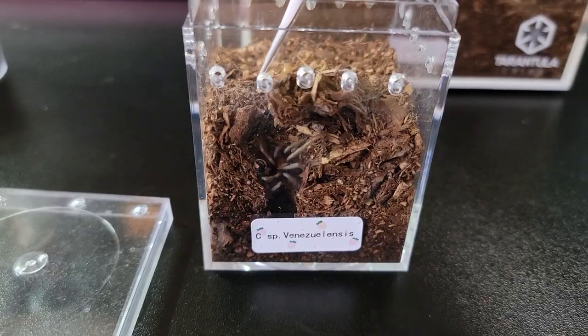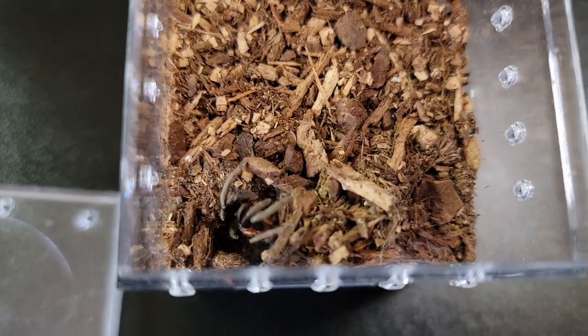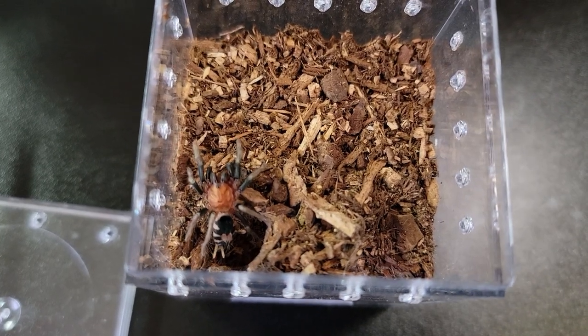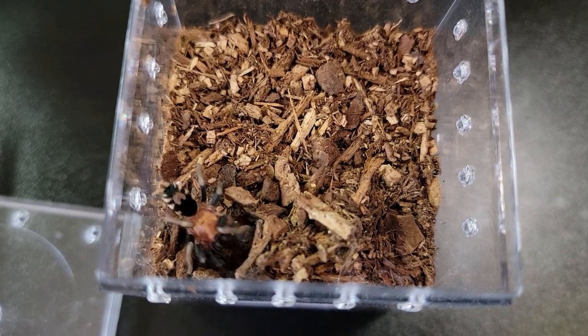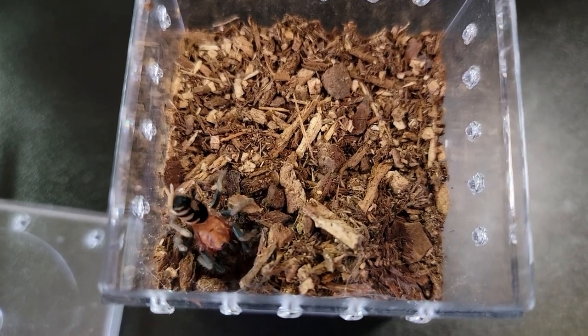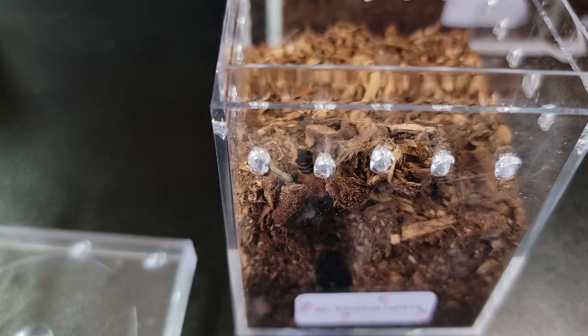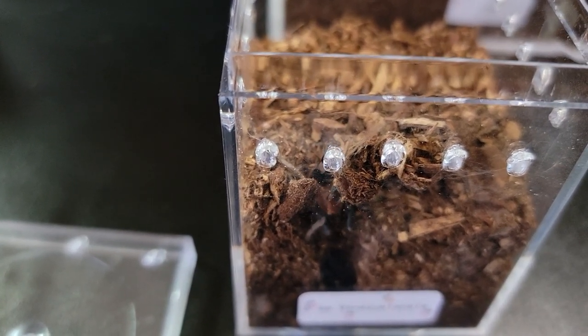The second thing to consider is that slings don't take up a lot of space in your home. For example, for dwarf tarantulas that only get up to two inches, you only need a 6x6x6 cube for them. You could give them a bigger space if you want, but it's all up to personal preference. I prefer to keep my tarantulas in an adequate size, sometimes a little bit more than what they need.